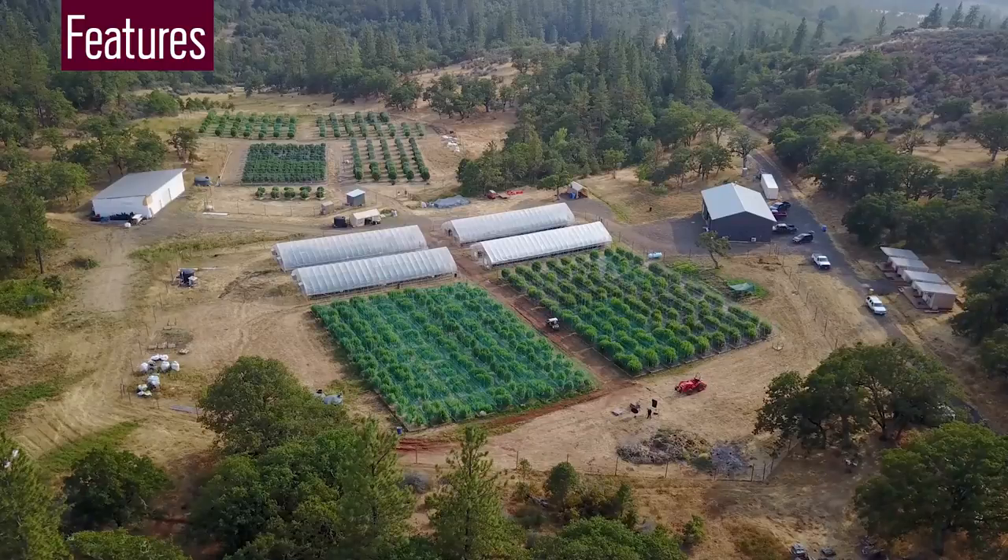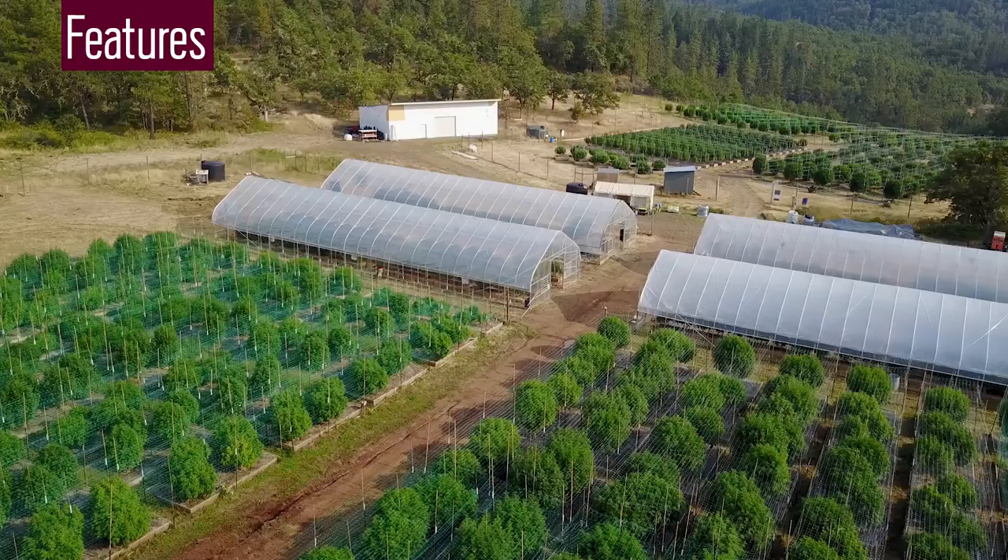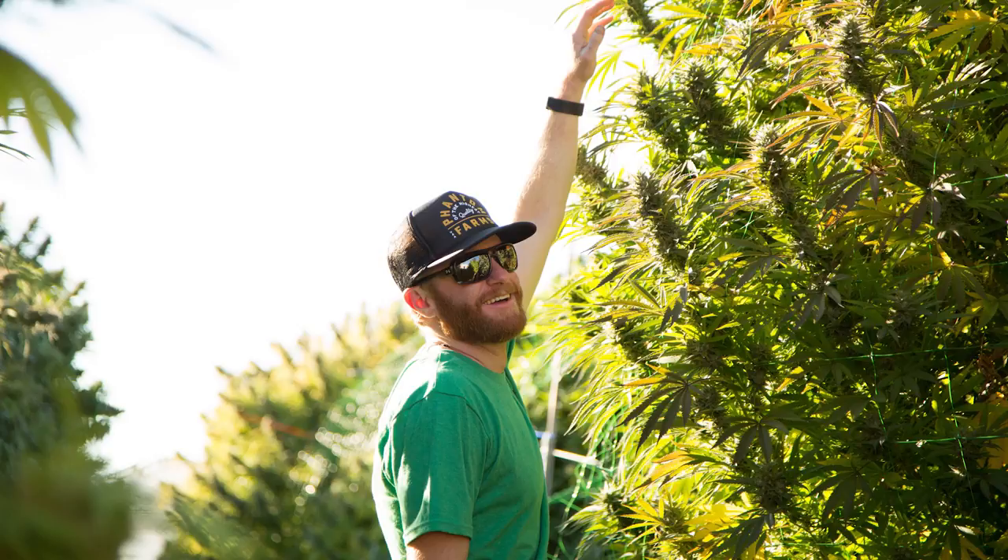Phantom Farms is in sunny Southern Oregon. From a distance, it looks just like an orchard — it's got greenhouses and neat rows of small green trees. But look a little closer. These aren't trees. They're really large plants. Marijuana plants.